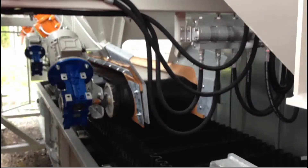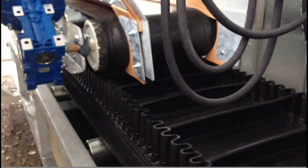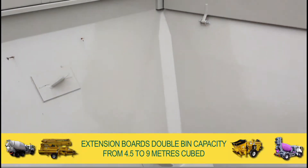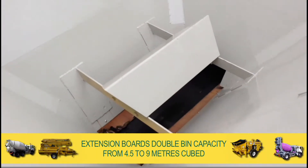The wider, deeper transfer buckets enable continuous, quick, efficient and high volume discharge. The hoppers are fitted with extension boards that double each bin capacity from 4.5m³ to 9m³.